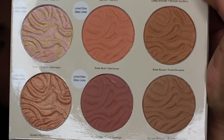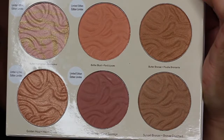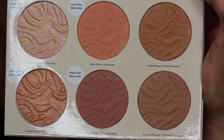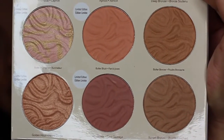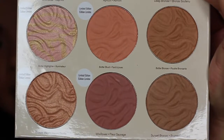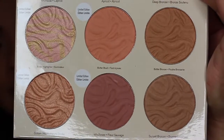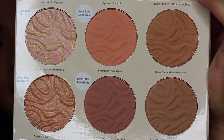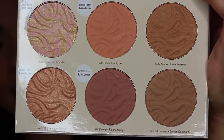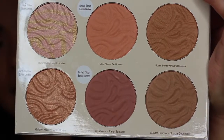So you get two bronzers, two blushes, and two highlighters. The two blushes and the two highlighters are limited edition and the bronzer is already in their regular line. In the palette, they have Deep Bronzer and Sunset Bronzer. It looks like one's a little bit warmer than the other — Deep Bronzer looks a little bit deeper and more reddish than the other colors.